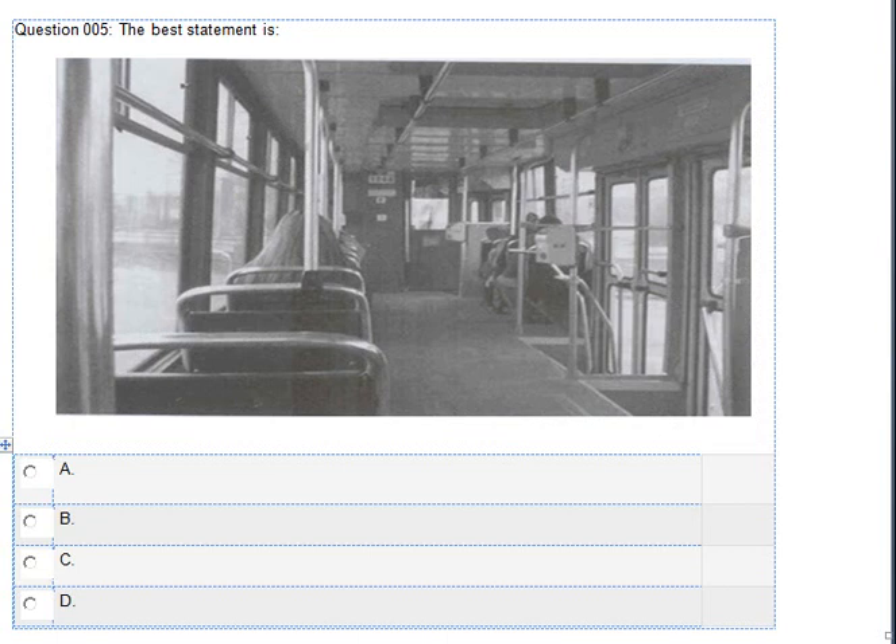Number 5. Look at the picture marked number 5 in your test book. A. The bus is crowded with people. B. Some people are getting off the bus. C. The person is selling some toys to the people. D. There are few people in the bus.